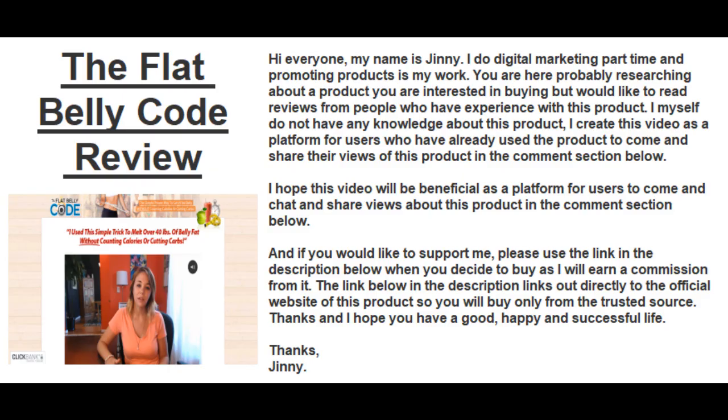Hi everyone, this video is about the Flat Belly Code review. My name is Jeannie, I do digital marketing part-time and promoting products is my work. You are here probably researching about a product you're interested in buying.